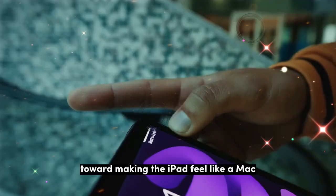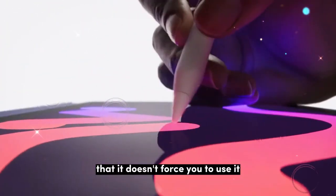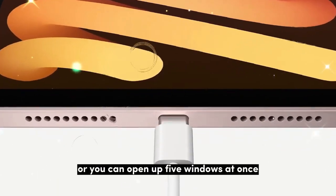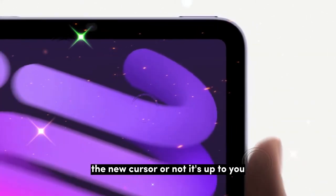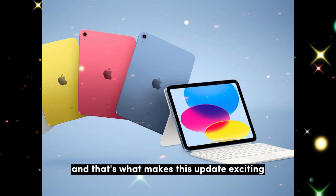In short, iPadOS 26 is the biggest step yet toward making the iPad feel like a Mac, but the best part is that it doesn't force you to use it that way. You get to choose — you can stick with full-screen apps, or open up five windows at once. You can use the dock, the menu bar, the new cursor, or not. It's up to you. Apple finally gave us control, and that's what makes this update exciting.